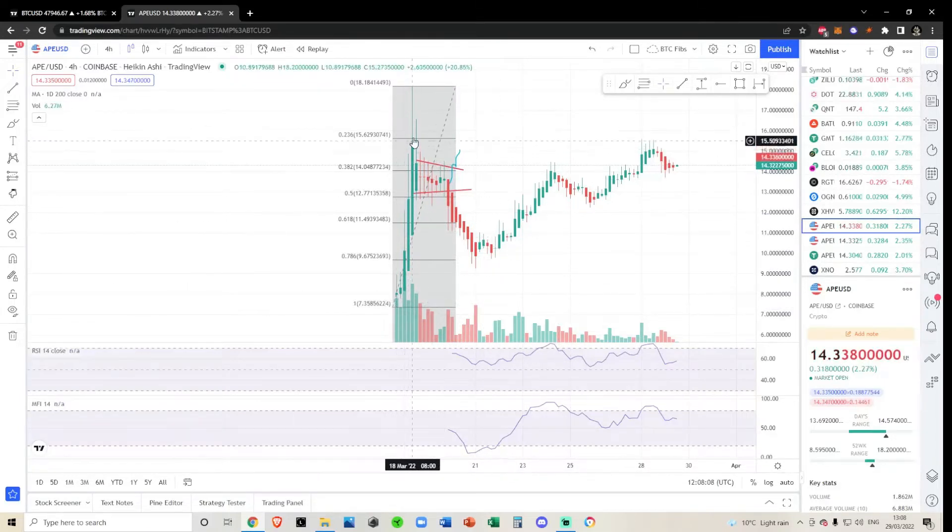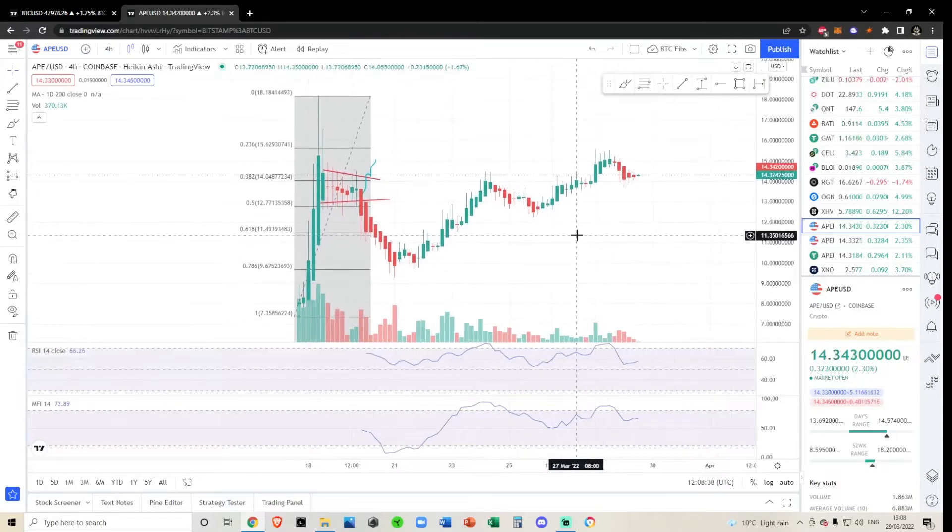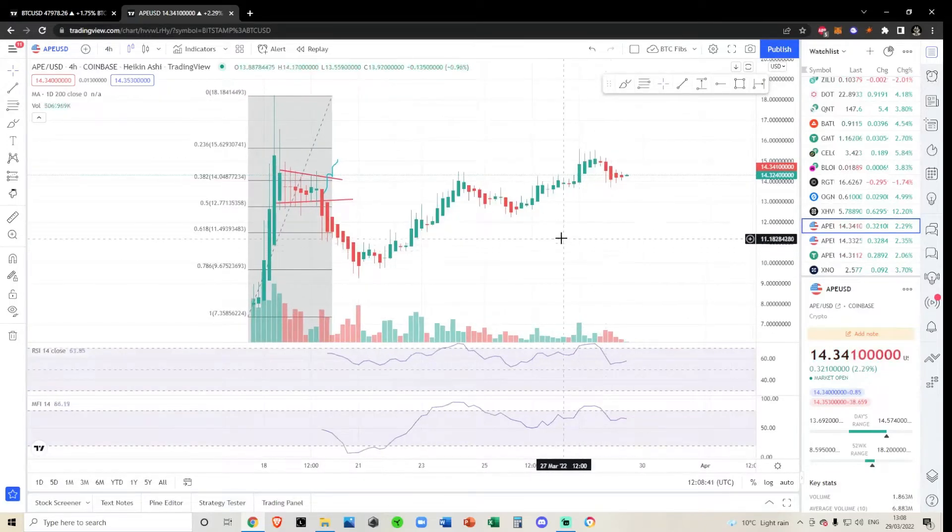When we are in an uptrend all the Heikinashis are green. The second we switch to our first red candle — which isn't a doji — it tells us the downtrend is starting. Then you can see these two doji candlesticks, and once we got our first green candle closing around $10, it was predicting this massive uptrend all the way up until we got our first red candle at $13.50. Trading Apecoin based on just the Heikinashis on the 4-hourly seems to do absolute wonders. This downtrend was characterized by all these red candlesticks — avoiding doji candles — and once we had our first green candle come in at $12.95, we knew the uptrend was starting.